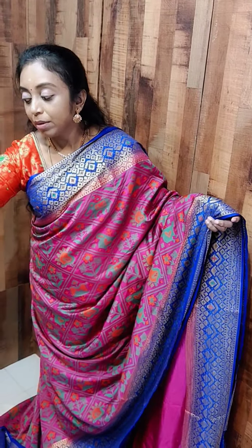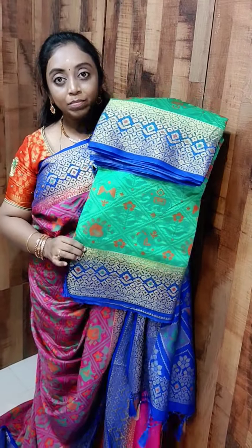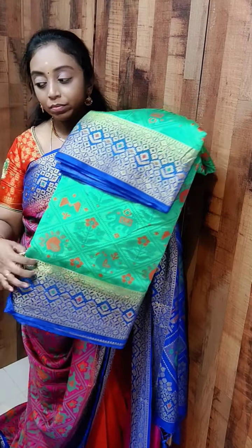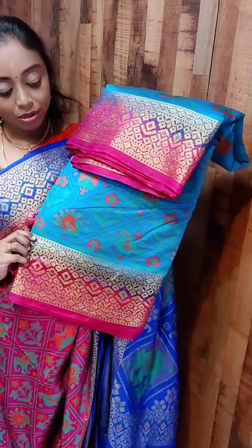I will show you the colors available in this. We have a green — this is a parrot green with navy blue border. And this is also a really pretty shade — this is sky blue with pink color border.